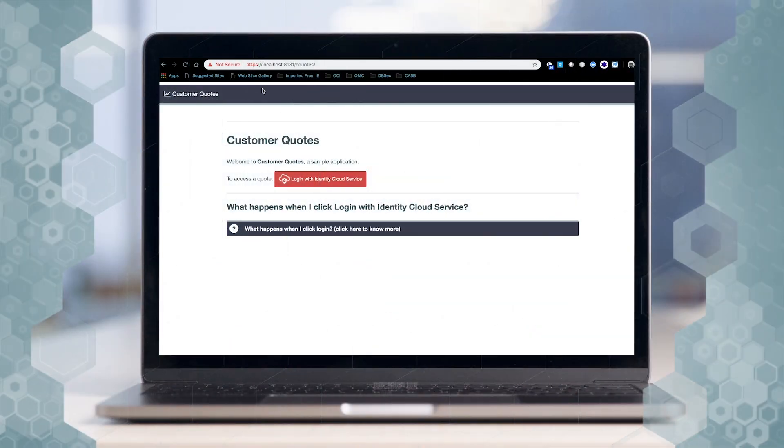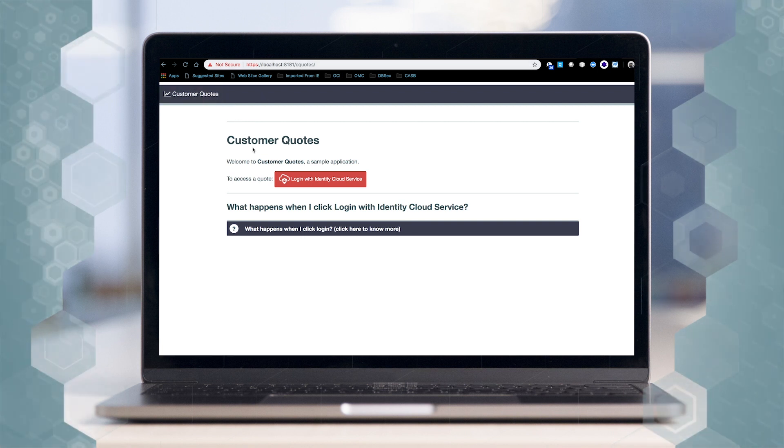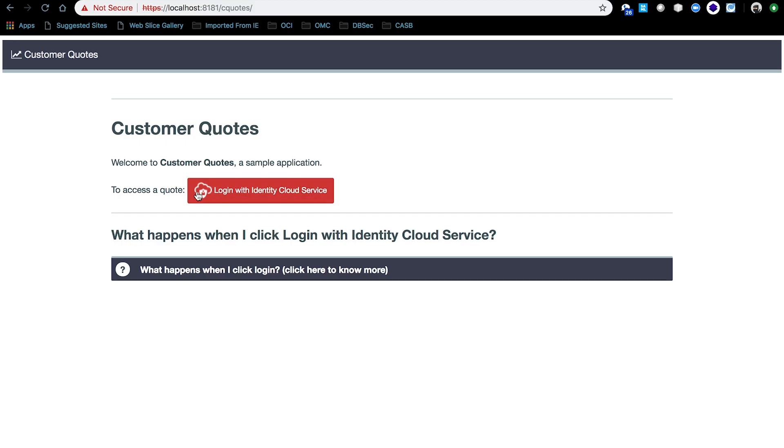So for example, you are going to sign in to sqls.com. That's my sqls.com page, as you can see here. And we allow IDCS as the identity provider.